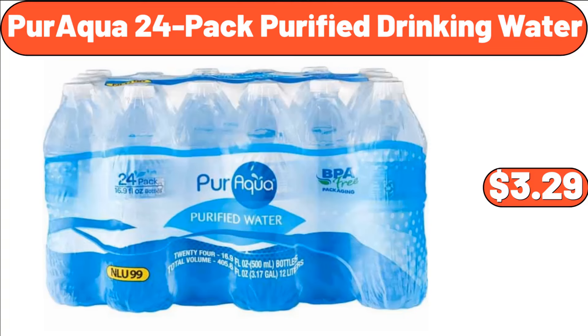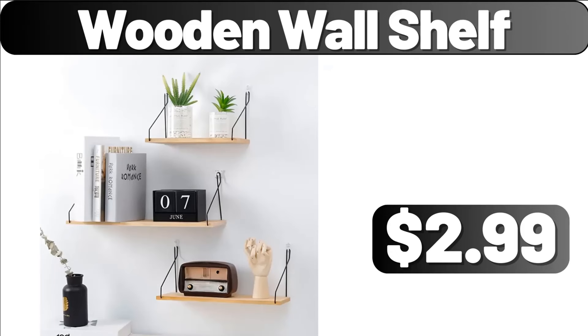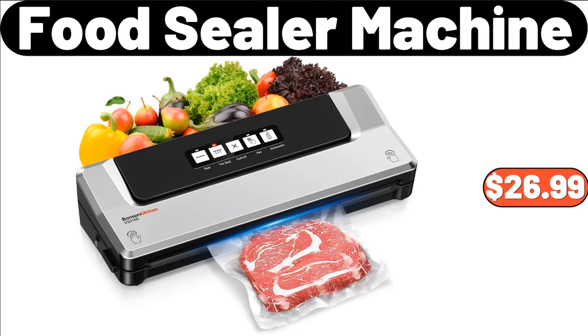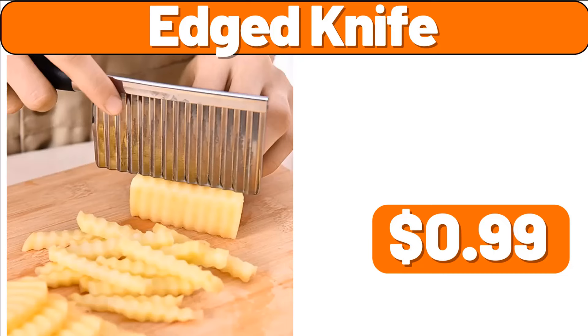Paraqua 24-Pack Purified Drinking Water, $3.29. Garbage Can for Kitchen, $86.99. Wooden Wall Shelf, $2.99. Woven Storage Basket, $8.99. Food Sealer Machine, $26.99. Automatic Electric Fryer, $89.99. Edged Knife, $99.